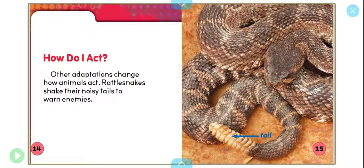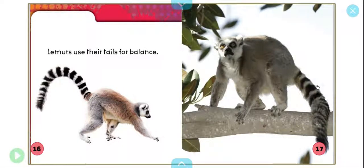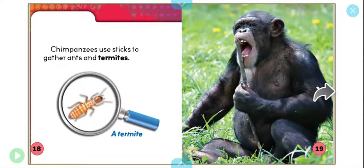How do I act? Other adaptations change how animals act. Rattlesnakes shake their noisy tails to warn enemies. Lemurs use their tails for balance. Chimpanzees use sticks to gather ants and termites.